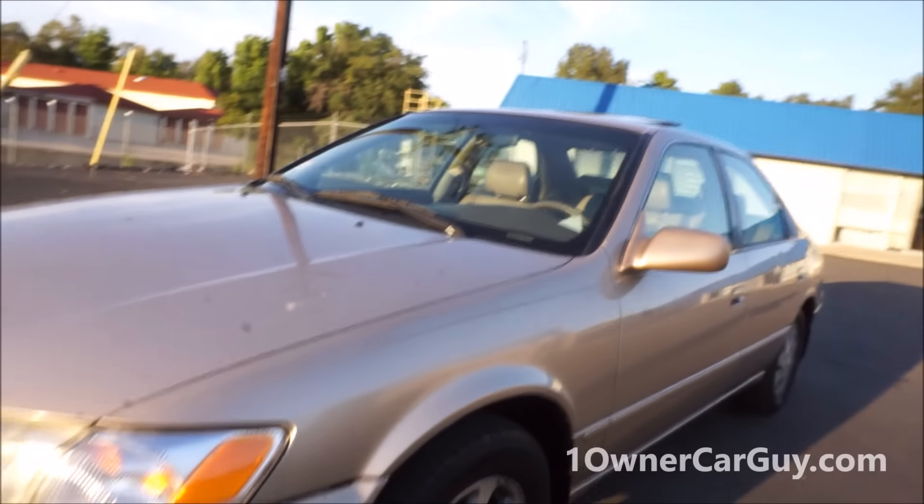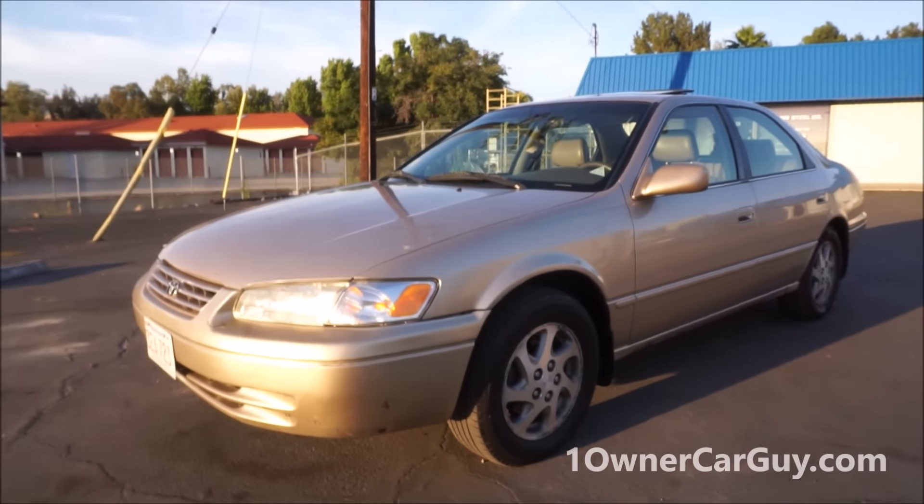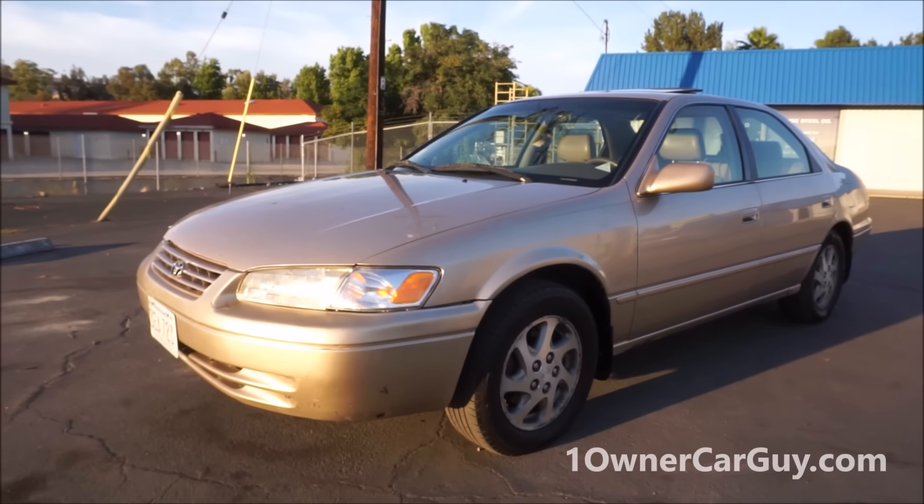That's pretty much the exterior. What I'm going to do on this one is give you a test drive connected with this video.